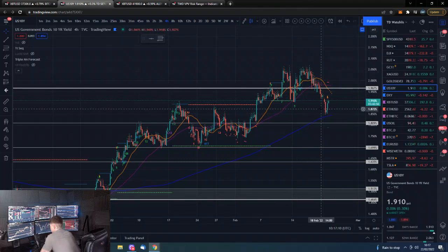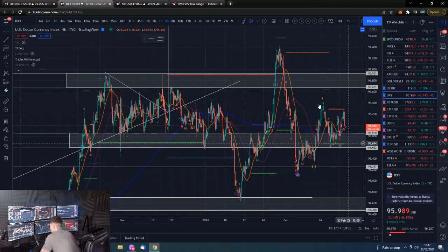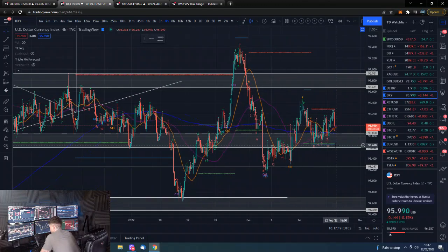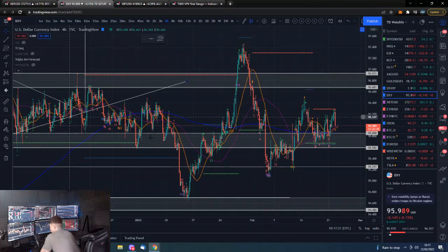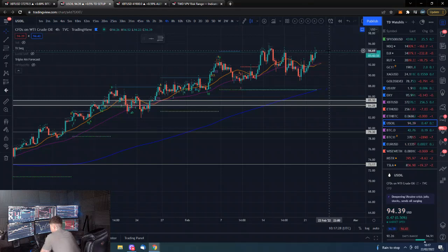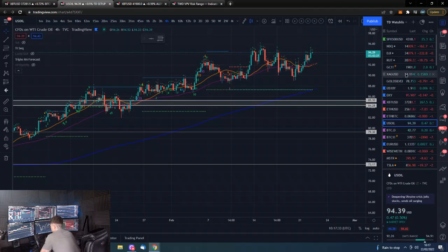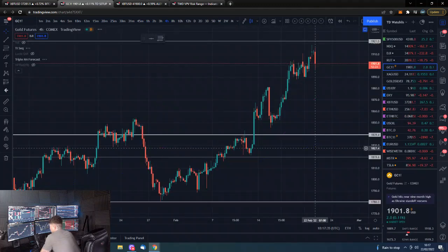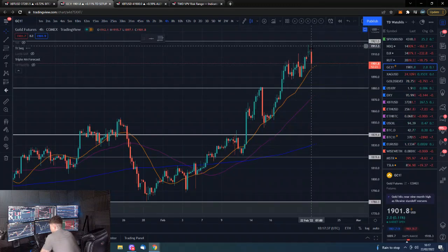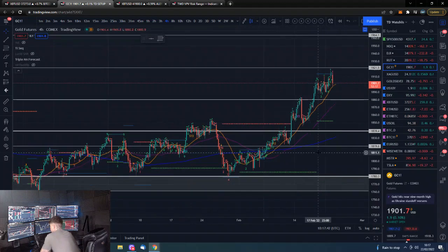The dollar is floating around in this zone, towards the lower part of it, in a bit of a sideways range. Oil is making new moves towards these recent highs again off the back of what is going on. Gold had a big push up then slammed back down, but is still trading just above 1,900 — so gold bulls will be pretty pleased with that.